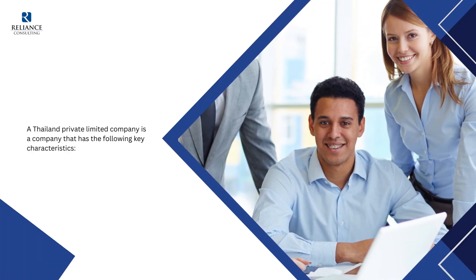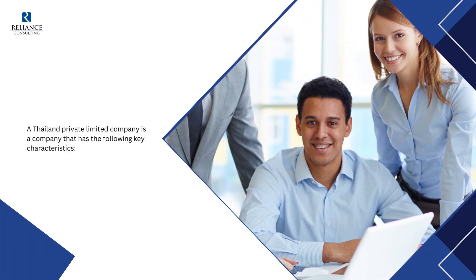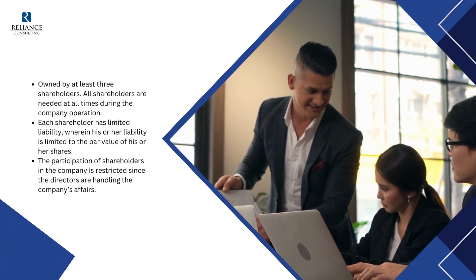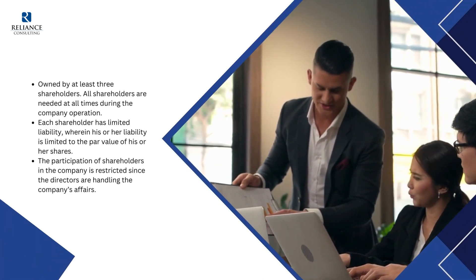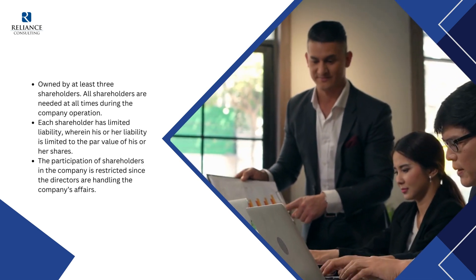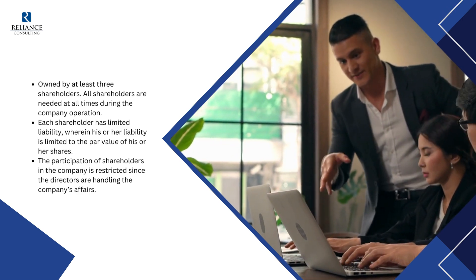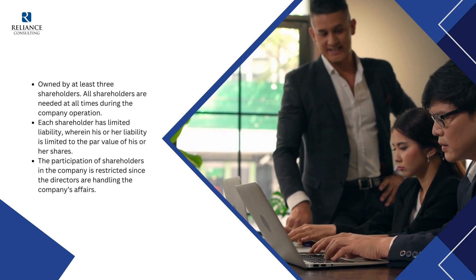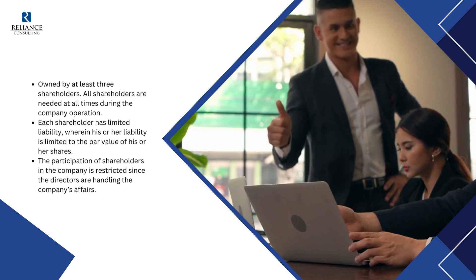A Thailand private limited company has the following key characteristics. It is owned by at least three shareholders, and all shareholders are needed at all times during company operation. Each shareholder has limited liability, wherein his or her liability is limited to the PAR value of his or her shares. The participation of shareholders is restricted, since the directors are handling the company's affairs.